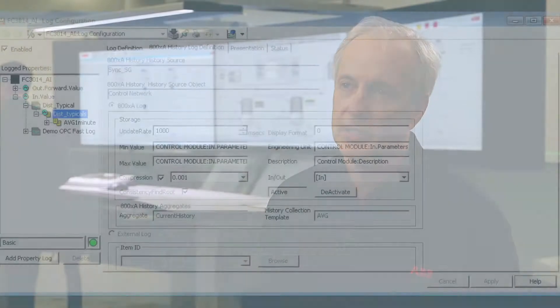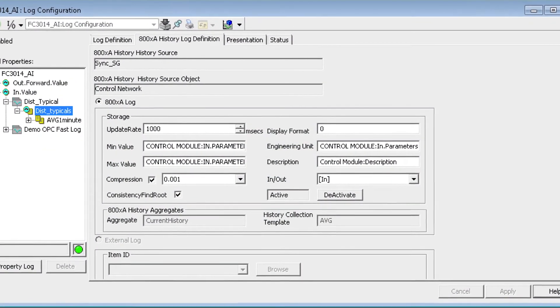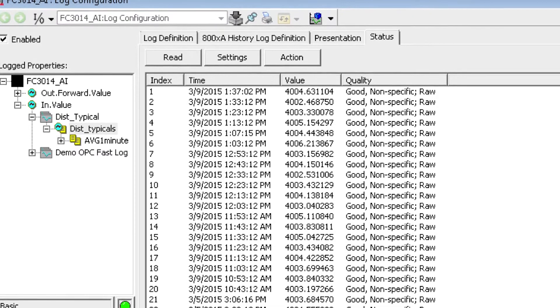The most unique aspect about 800XA History is its tight integration to the 800XA platform. Because of that, when you engineer a tag within 800XA, there is automatic synchronization between the 800XA platform and the 800XA History environment.